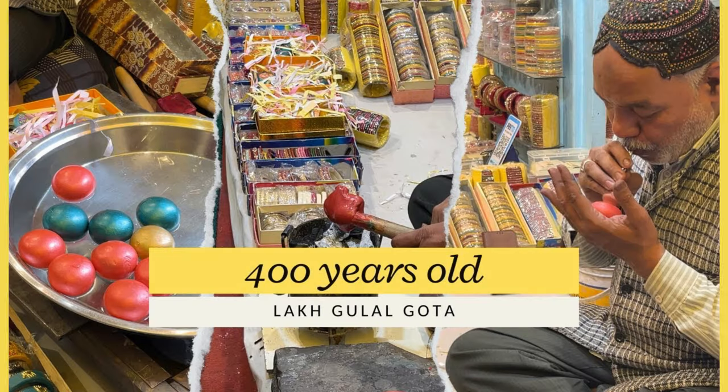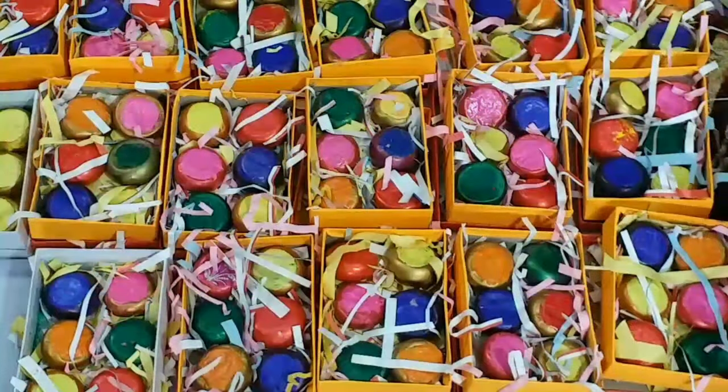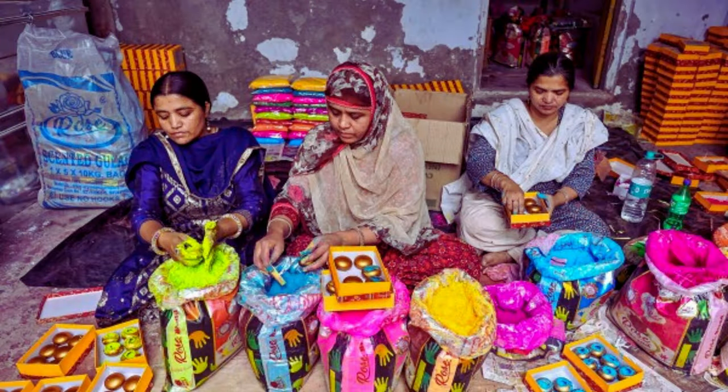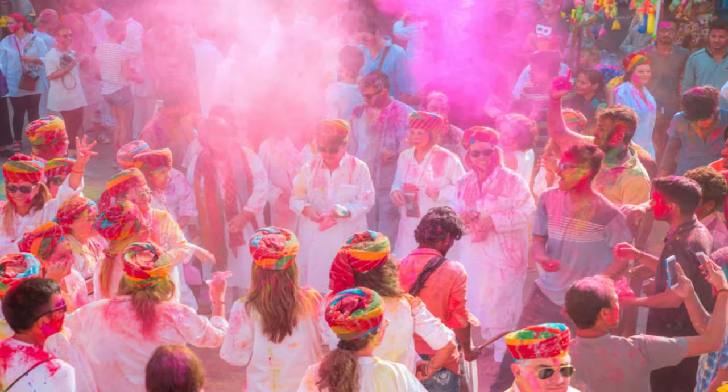The tradition of using Gulal Gota goes back 400 years. The Gulal Gota are traditionally manufactured in Jaipur, where a few Muslim families have been engaged in this work for generations. Jaipur royal family members used to play Holi with Gulal Gota.